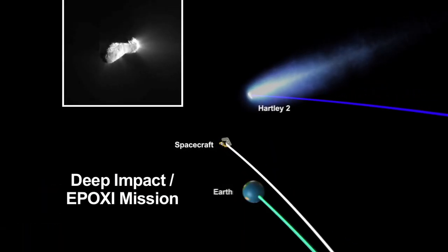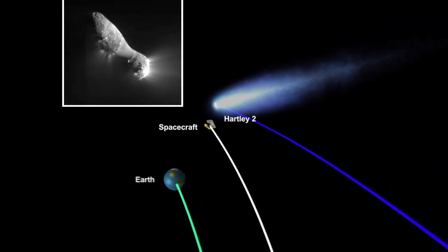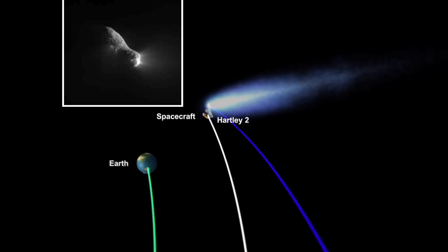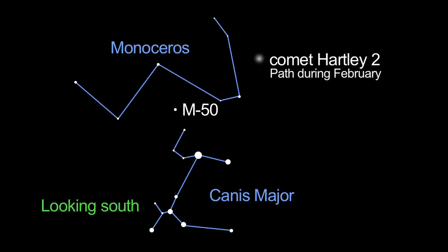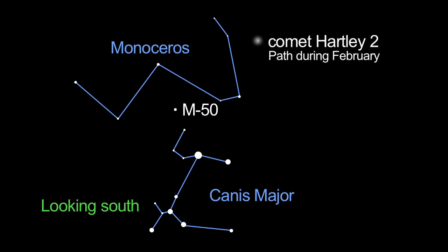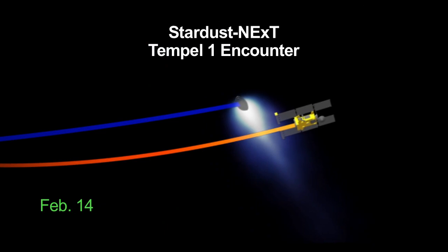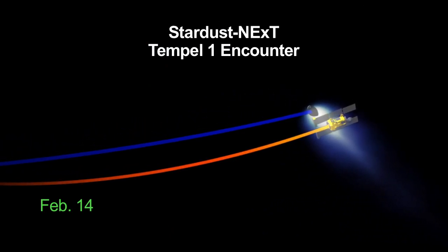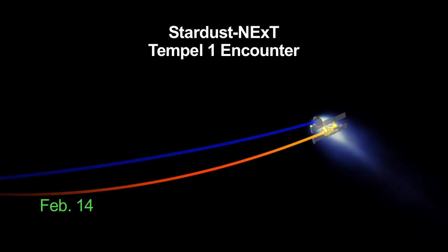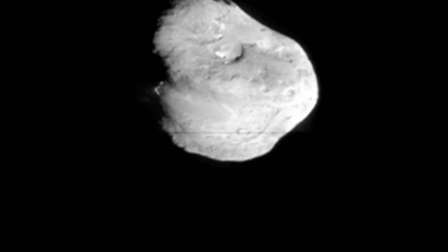Comet Hartley-2, the comet that NASA's Deep Impact EPOXI spacecraft flew by in November, is visible in the sky through March. You'll need a telescope to find it near the open cluster M50 in the constellation Monoceros, but it's worth hunting down. On Valentine's Day, February 14th, the repurposed Stardust NExT spacecraft flies by comet Tempel-1. This comet was previously visited by Deep Impact.